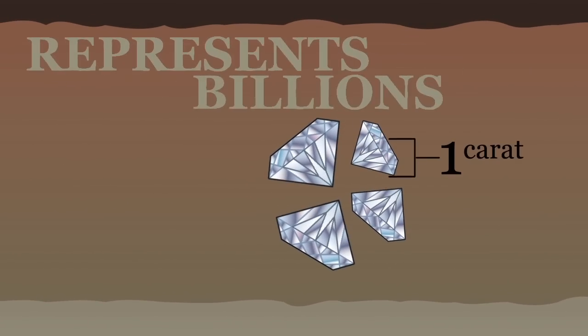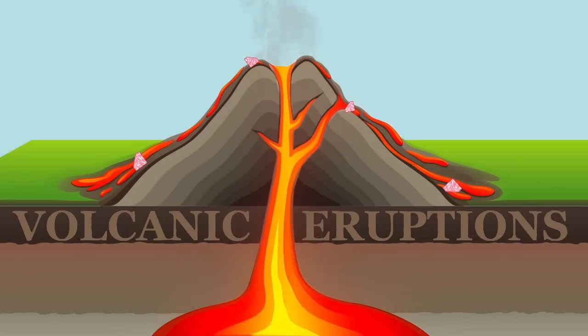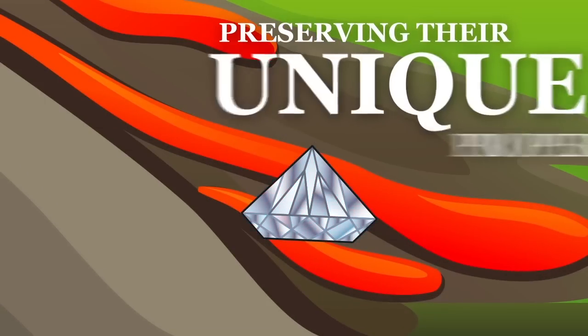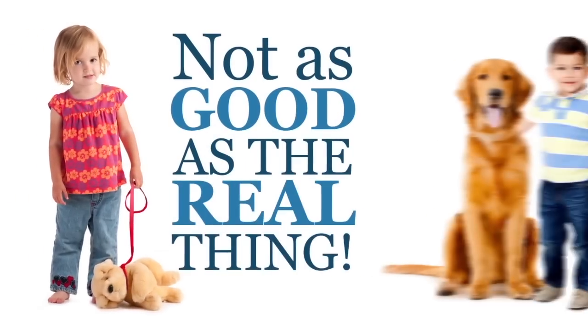A one-carat diamond represents billions of these carbon atoms. Diamonds were brought up from the mantle by deep-rooted volcanic eruptions when the earth was much younger. The eruptions forced the diamonds to cool quickly, preserving their unique properties. No one really knows exactly how diamonds form or how long it takes, which is why artificial diamonds are never quite the same as the real thing.